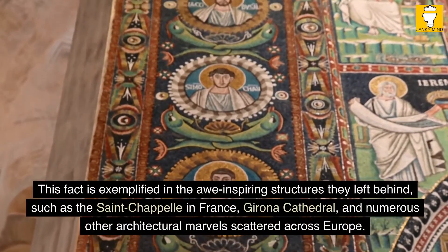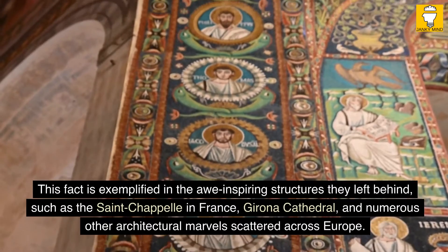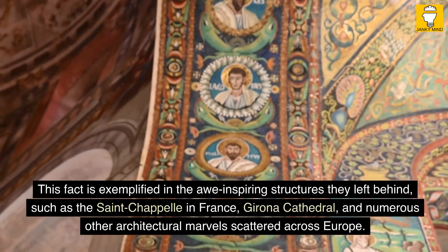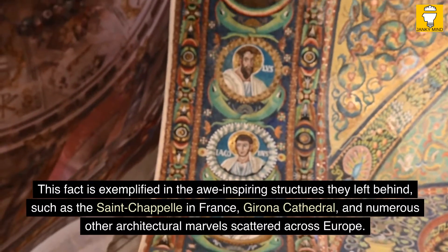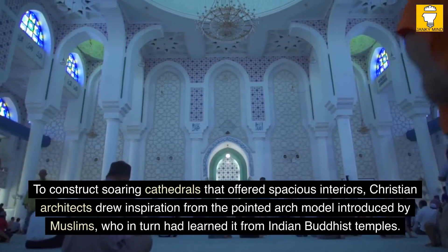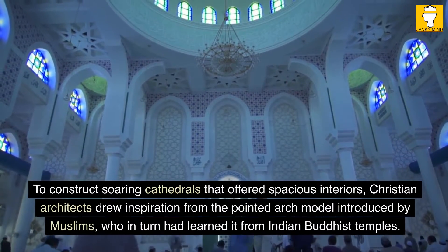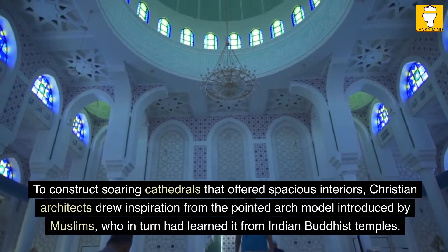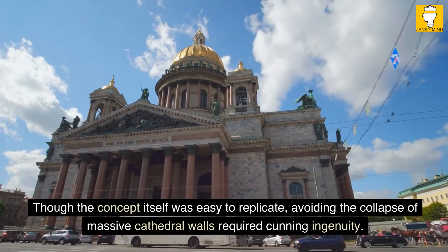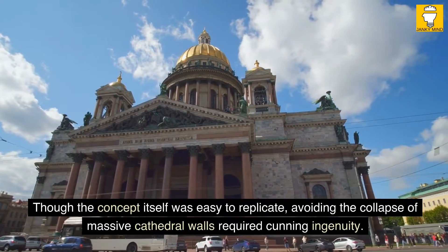This fact is exemplified in the awe-inspiring structures they left behind, such as the Saint-Chapelle in France, Girona Cathedral, and numerous other architectural marvels scattered across Europe. To construct soaring cathedrals that offered spacious interiors, Christian architects drew inspiration from the pointed arch model introduced by Muslims, who in turn had learned it from Indian Buddhist temples. Though the concept itself was easy to replicate, avoiding the collapse of massive cathedral walls required cunning ingenuity.